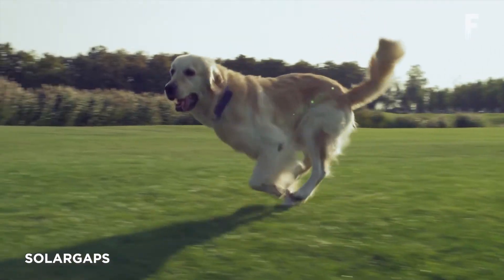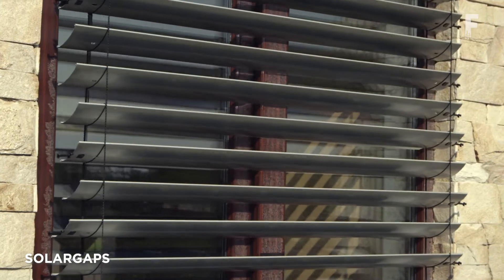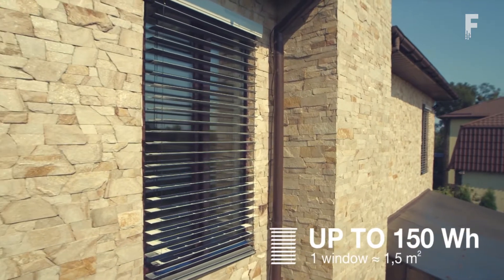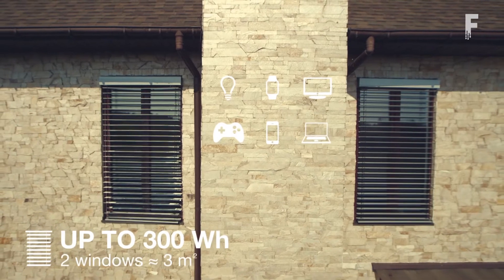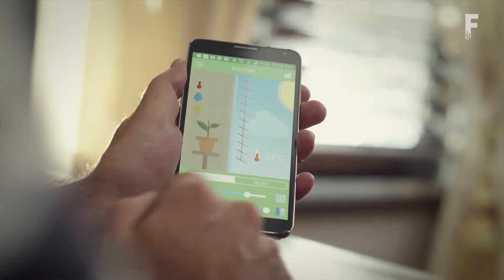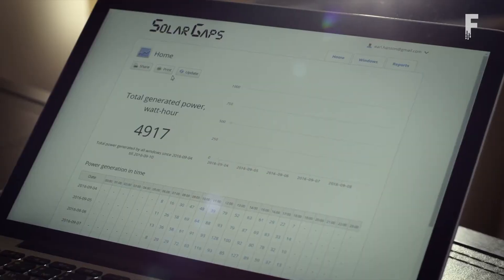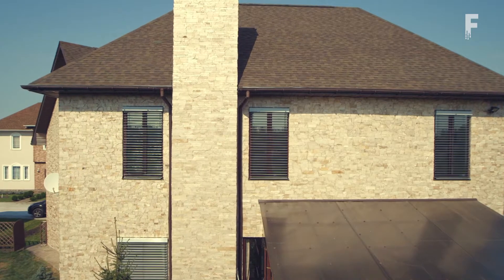Solar Gaps turns your window into solar panels by integrating solar panels into the blinds themselves. It's aimed at those who can't install rooftop solar panels, such as office spaces and renters. Solar Gaps are capable of generating up to 100 to 150 watts of renewable energy per 10 square feet per window, and the smart blind automatically tracks the sun and generates electricity from its energy.